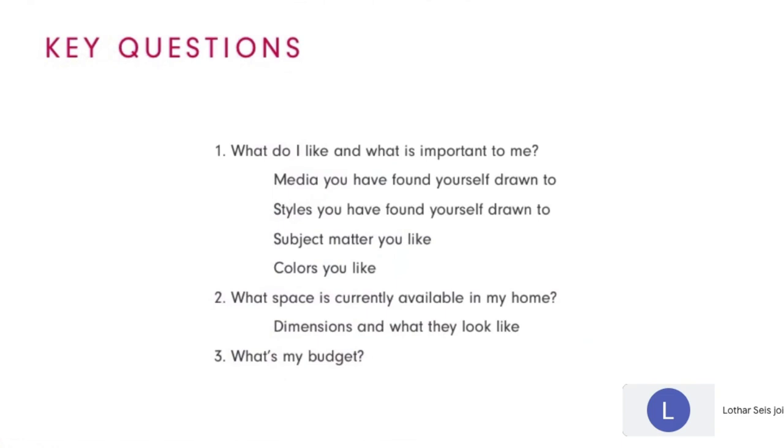Before you start diving into your first purchase, I really encourage you to think about three things: budget, space, and taste. If you seriously want to start building your own collection, it's really helpful to take a moment and reflect on what you like and what is important to you — what kind of medium, styles, subject matter, and colors you've found yourself drawn to. Then look at the spaces currently available in your home and the dimensions of those spaces. And finally, set your budget. Answering these questions will help you prepare incredibly well for your first art fair experience, whether online or at an event.